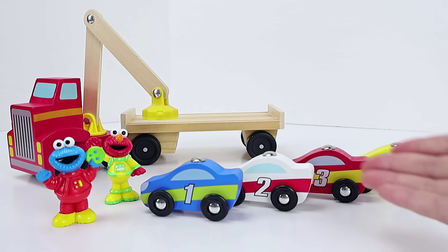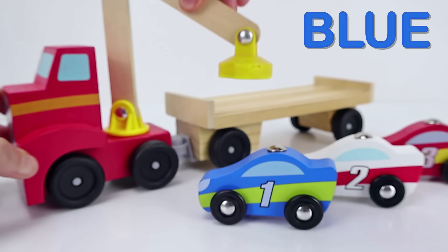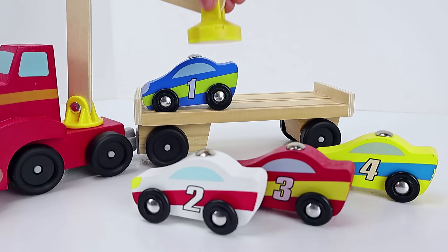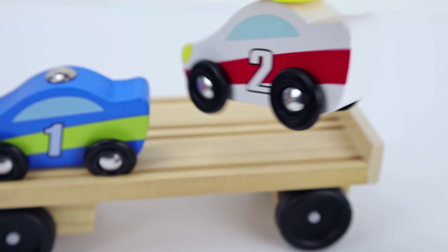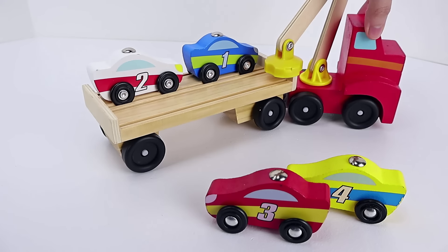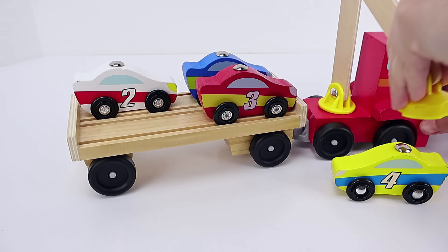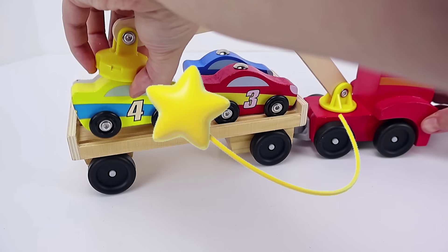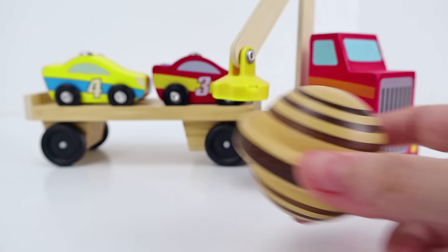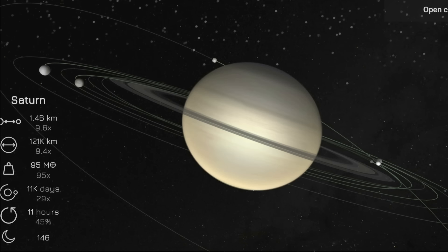Cookie Monster and Elmo are at the space station mechanics. Let's help them get the space cars back on the car loader. Using this magnetic arm, we'll get blue car number one. Let's turn our car loader around so we can fit the rest of our space cars. Next is red car number three, and last but not least, yellow car number four. Great job, kiddos! It's the sixth planet — this planet's name is Saturn. Saturn is recognized as the moon king planet with over 140 moons.